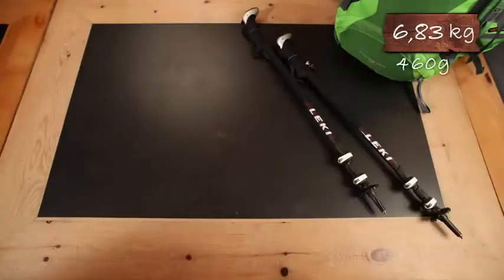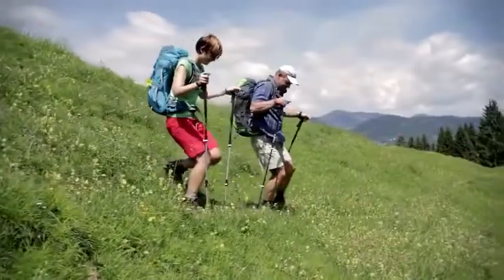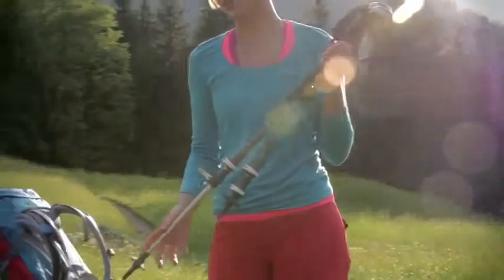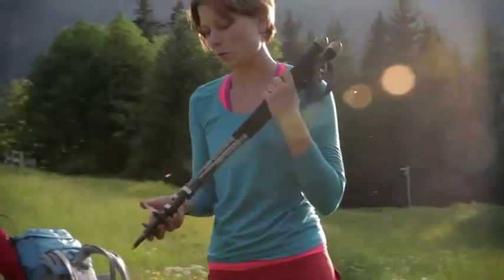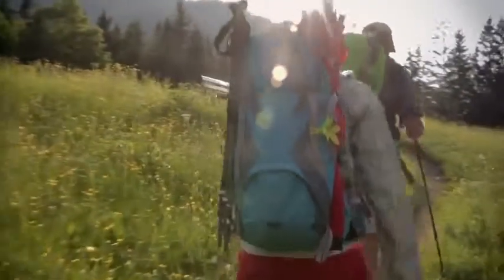Non-essential but useful gear: trekking poles reduce the impact on your joints and are a great balance aid, but not everybody likes hiking with them — it's a matter of personal taste. Note that the poles have to come with a telescope construction, so you can tie them to your backpack and they won't restrict you when not needed.